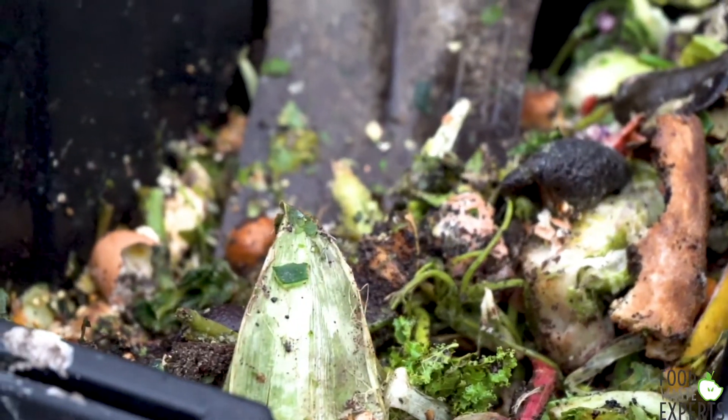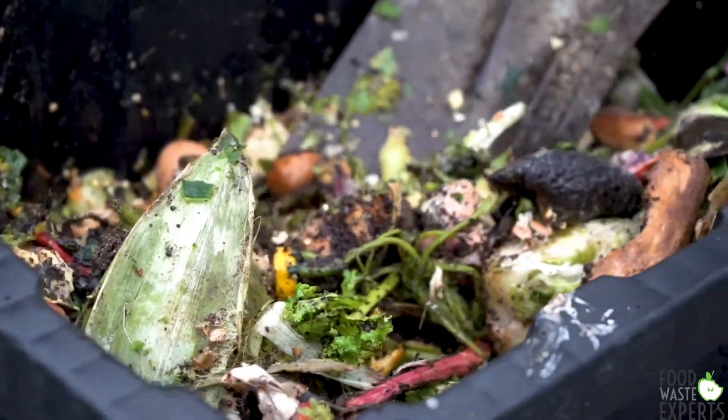Mainly what we're processing here is bread, fruits, vegetables, and coffee grounds primarily.